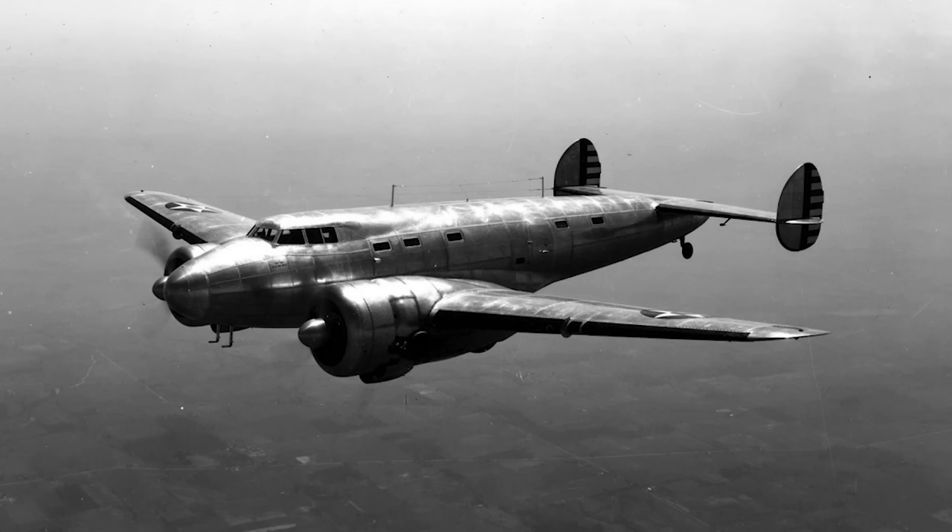Flying west to east, their Lockheed Electra carried them from Oakland to Miami, then through the Caribbean, South America, Africa, India, and Southeast Asia. And then, en route from New Guinea to Howland Island, they vanished.